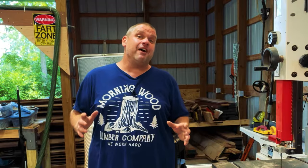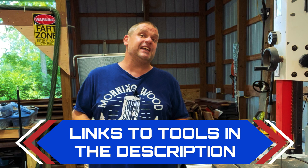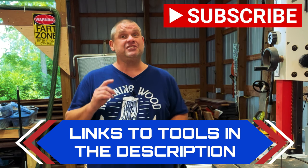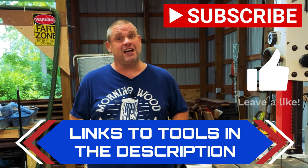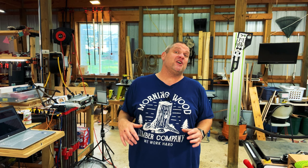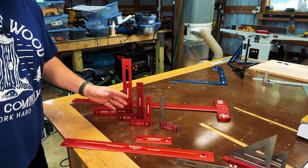We're about halfway through these tools. I'm going to leave links in the description below so you can go check out any of the tools we take a look at today. If you haven't already, make sure you hit that subscribe button and leave a like — it really does help out this small woodworking channel. Now let's move on to our next Woodpecker's tool, which has become the standard for almost every single woodworker, and that tool is the standard square.